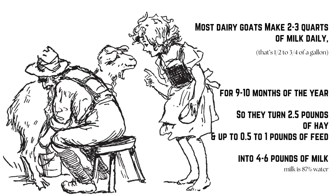Now let's look at the real value in a goat. Most dairy goats will make two to three quarts of milk daily — between a half and three-quarters of a gallon — for nine to ten months out of the year. So they are turning two and a half pounds of hay and maybe a half to one pound of feed into four to six pounds of milk. Milk is 87% water, which is why they're literally able to output more than they input.